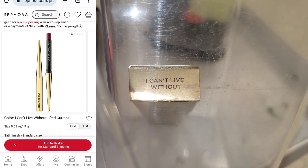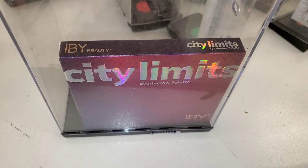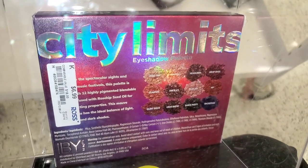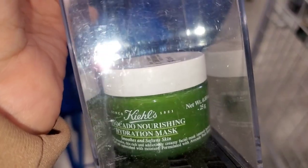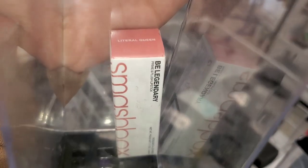They had a new eyeshadow palette from IBY Beauty — City Limits eyeshadow palette. It's currently on their website for $25 but I found it for only seven dollars, and it has pretty good reviews. They also had a new avocado nourishing mask from Kiehl's for $15. I also found a Smashbox Be Legendary lipstick in the shade Literal Queen for $11.